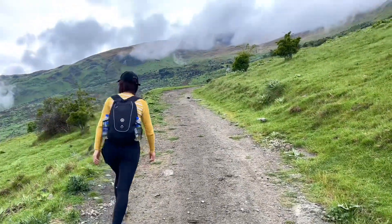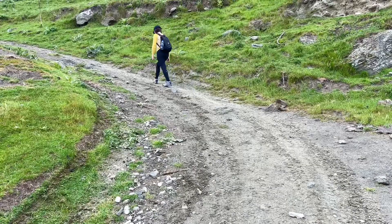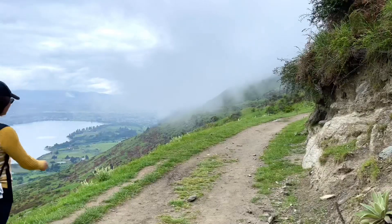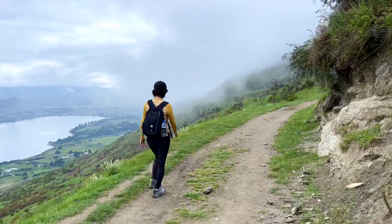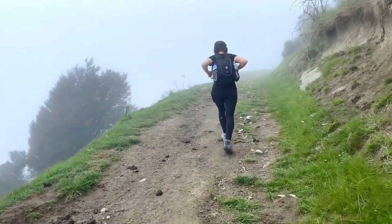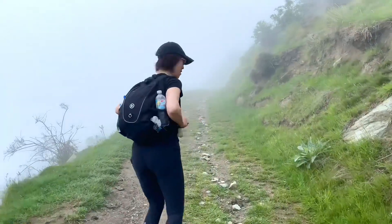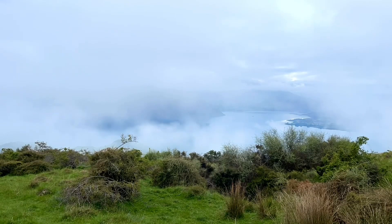Even though there were cloudy skies at the peak, the view was magnificent and breathtaking, and we could see clouds forming and rising as we climbed up. You will get sweaty as you climb; however, it is very cold at the peak, so bring extra layers.